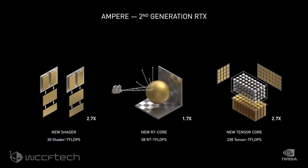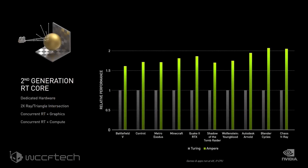We'll stick to the details here to keep this one as short and to the point as possible, and if you want to dig deeper, definitely hit the links in the description for each card. The new shader core on the NVIDIA Ampere architecture is 2.7x faster, the new RT cores are 1.7x faster, while the new Tensor cores are up to 2.7x faster than the previous-generation Turing GPUs. The second-generation RT core delivers dedicated hardware ray tracing with twice the rays-per-triangle intersection and concurrent RT graphics and compute operations.